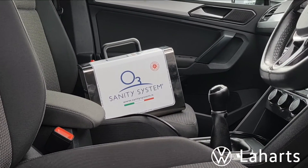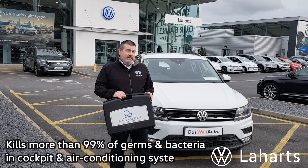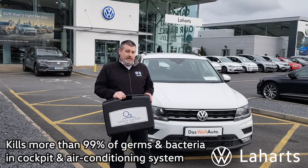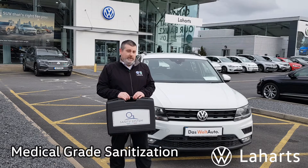Here at Laharath we're constantly striving to improve our customers' needs. Effectively what it does, it sanitizes and completely cleans out the inside of the car, effectively killing 99.9% of all bacteria and harmful pathogens in the car. It's currently also been used by the Italian government to contain the spread of COVID-19.